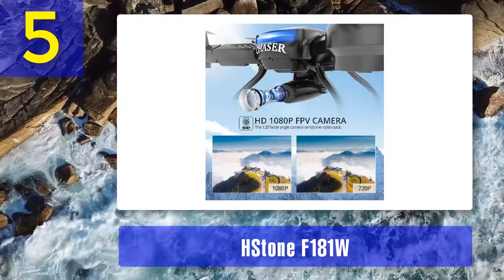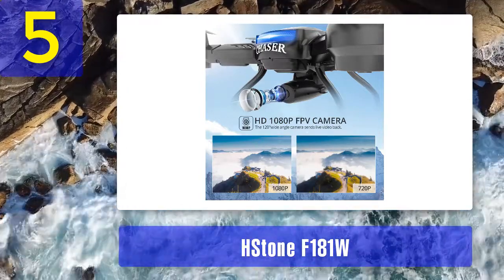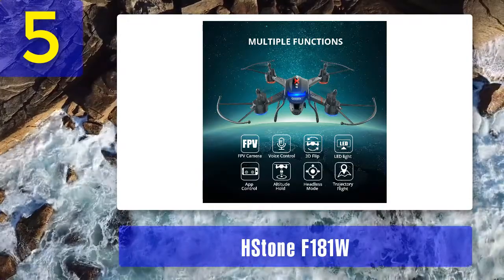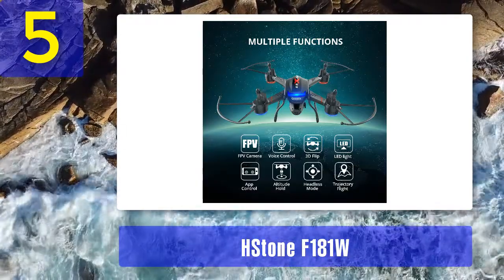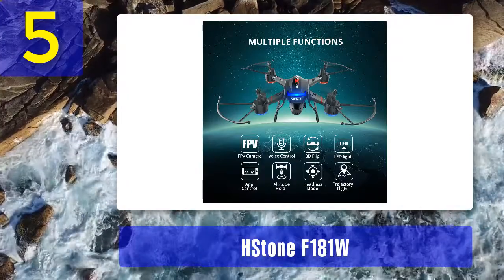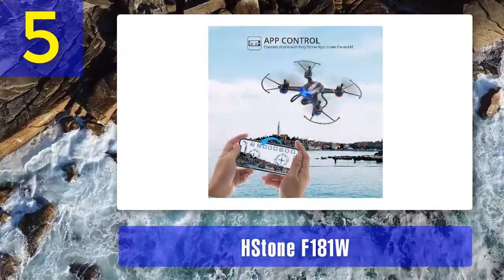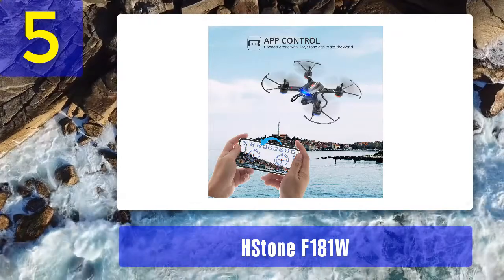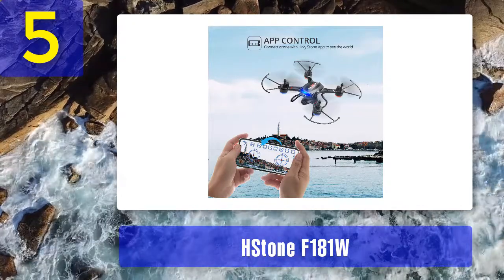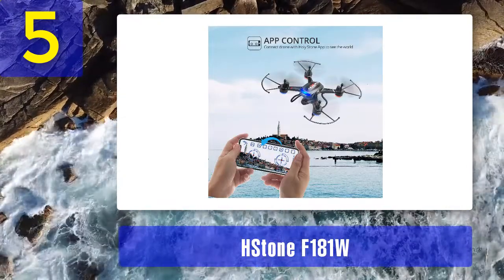Altitude Hold and Headless Mode are the two basic features you can expect from the Holy Stone F-181W indoor drone. Additionally, this little birdie also sports one-key return to home. On the downside, it's not powered by GPS, but it's still precise to an extent. Holy Stone F-181W incorporates a miniature camera that snaps right into place at the bottom of its build — a 2-megapixel sensor capable of recording videos in 720p. The quality is not spectacular, but still decent. Considering everything stated above together with several thousand positive reviews on Amazon, there's no doubt this mini indoor drone with a camera is one hell of a choice.